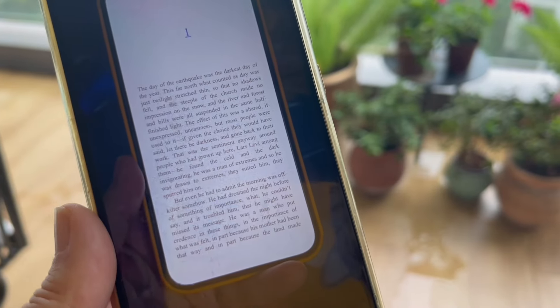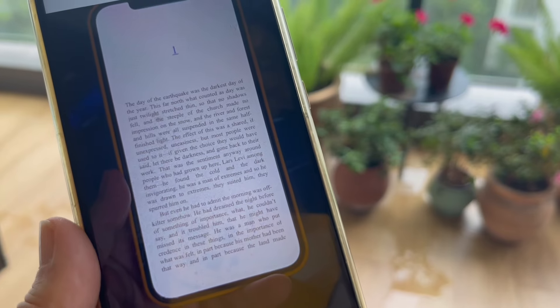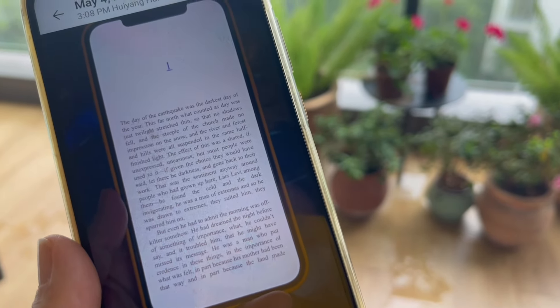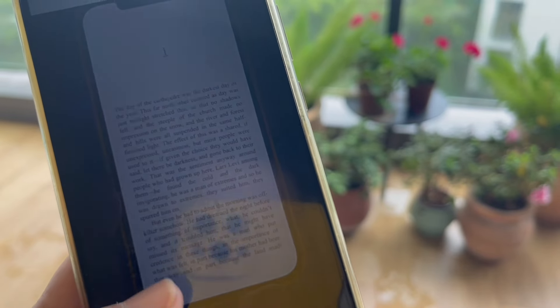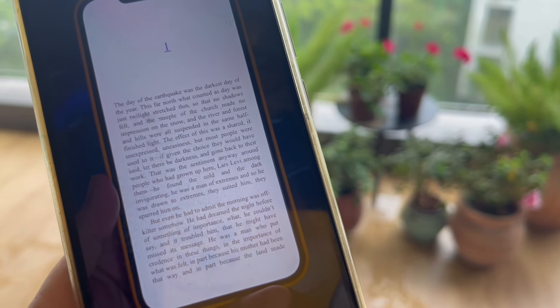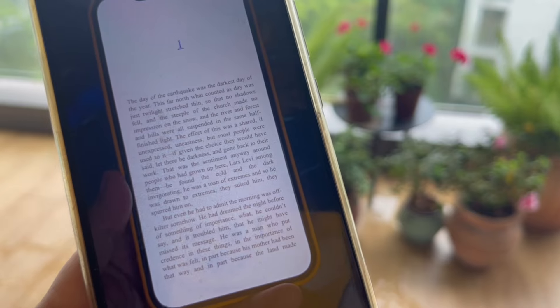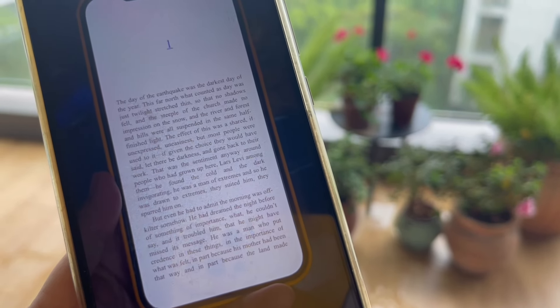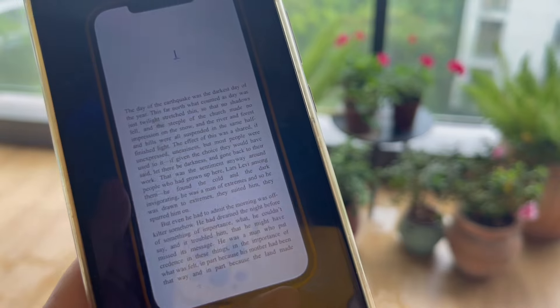I wanted to read a couple of passages before I sign off because the writing here is quite superb: 'The day of the earthquake was the darkest day of the year this far north. What counted as day was just twilight stretched thin so that no shadows fell and the steeple of the church made no impression on the snow, and the river and forests and hills were all suspended in the same half-finished light. The effect of this was a shared, if unexpressed, uneasiness, but most people were used to it. If given the choice they would have said let there be darkness and gone back to their work. Large Levi, among them, found the cold and the dark invigorating — a man of extremes, drawn to extremes — but even he had to admit the morning was off-kilter somehow.'